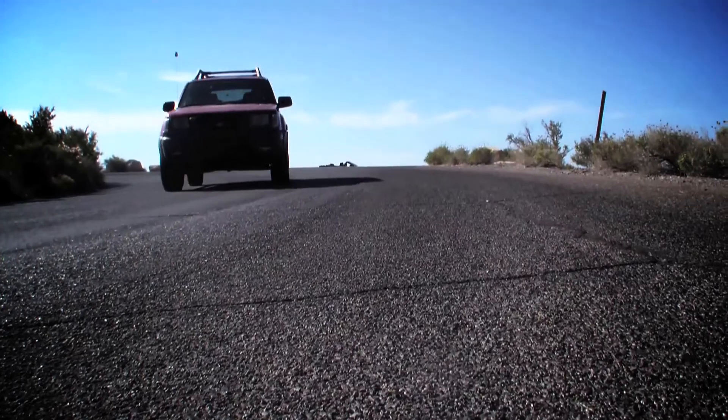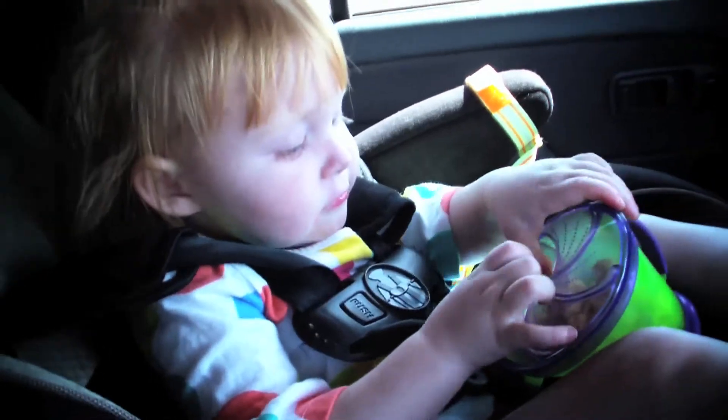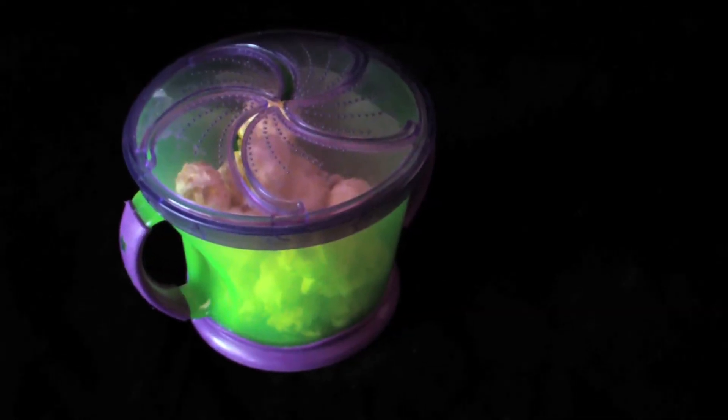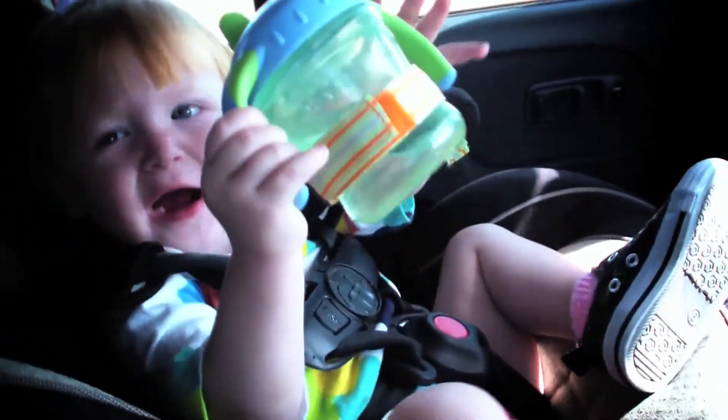Make your life a little easier and use fun containers like this bowl with a lid from Munchkin to help cut back on spills. Also, Boon and Head makes sippy cup and bottle leashes to prevent lost cups.